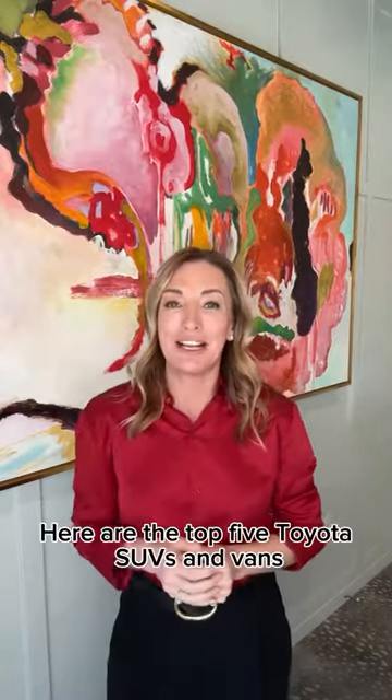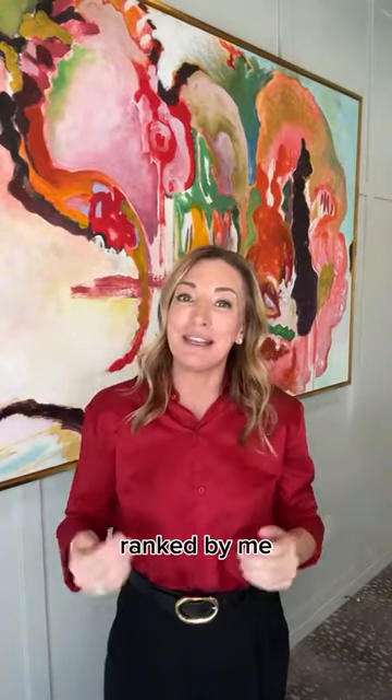Here are the top five Toyota SUVs and vans ranked by me, a mom of two.